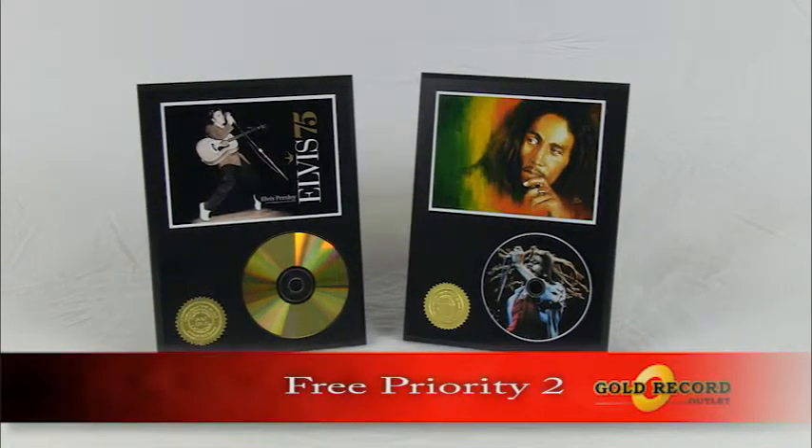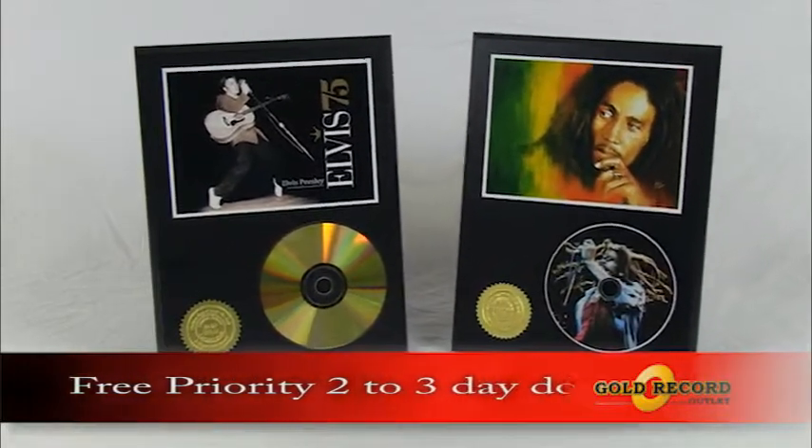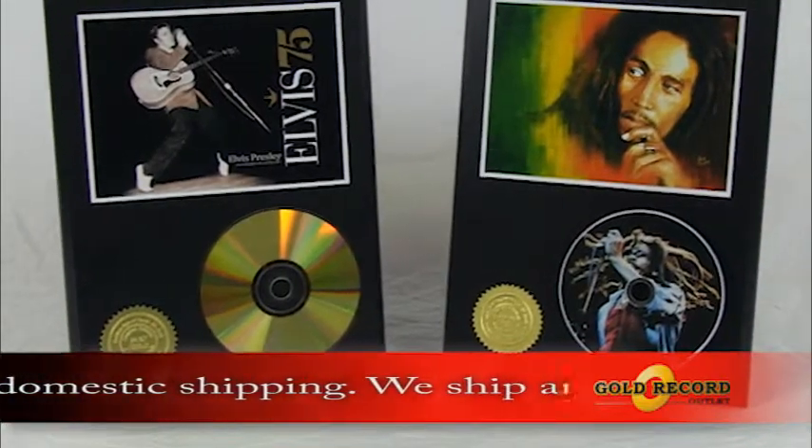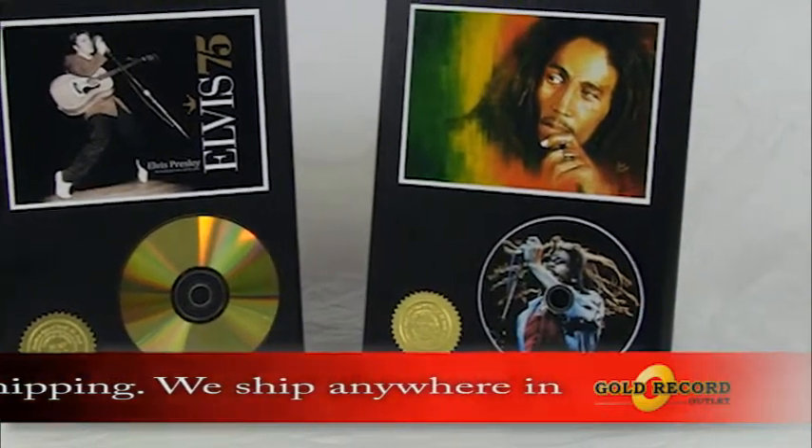Gold Record Outlet has a large selection of gold CD and picture CD displays. Mounted on a black wood plaque, these collectibles are limited to only 500 made per artist per design.